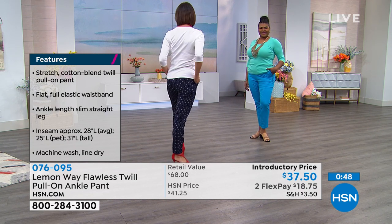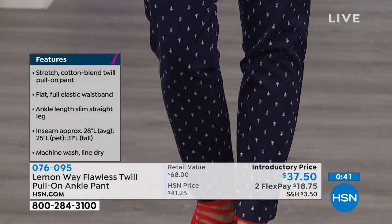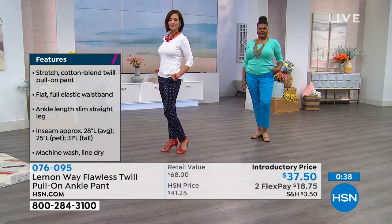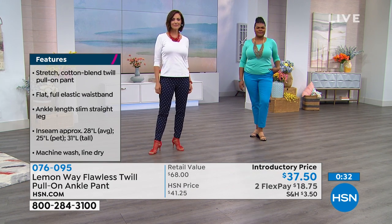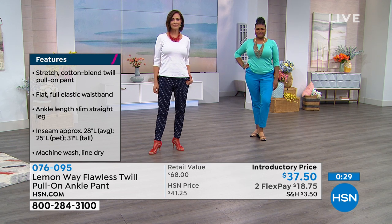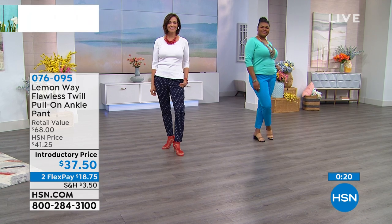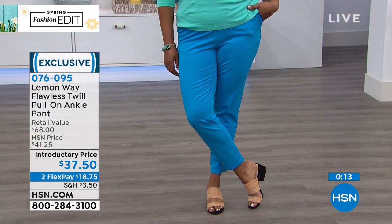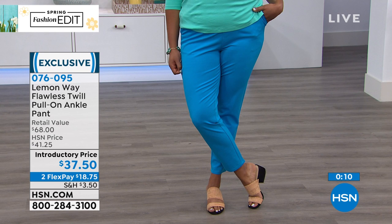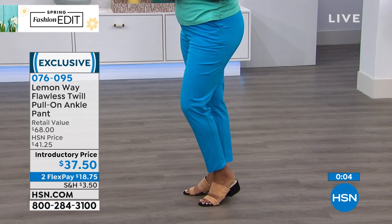Just a reminder — three inseams: 28 inches is your average, 25 is your petite, and 31 inches is your tall. This is your stretch woven flawless twill. Easy care, easy wear because it's machine wash, line dry. Two through 16, 16 through 24. This is that seasonless weight — it is comfortable, it's breathable, it's resilient. You never get knobby knees. There's great recovery because Lemon Way really did tech it all out. They had many fit teams involved with making sure they got this fabric just right. The flawless twill has great recovery and it won't bag on you throughout the day.